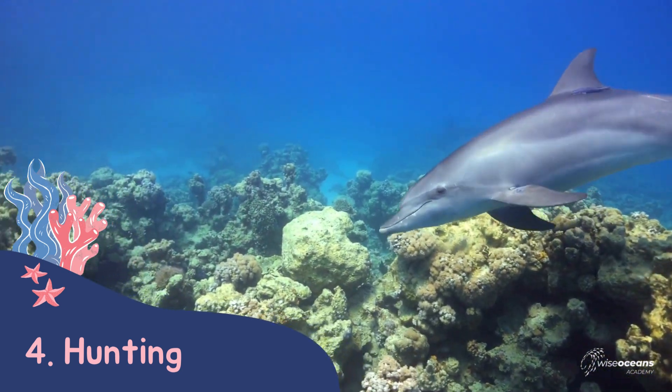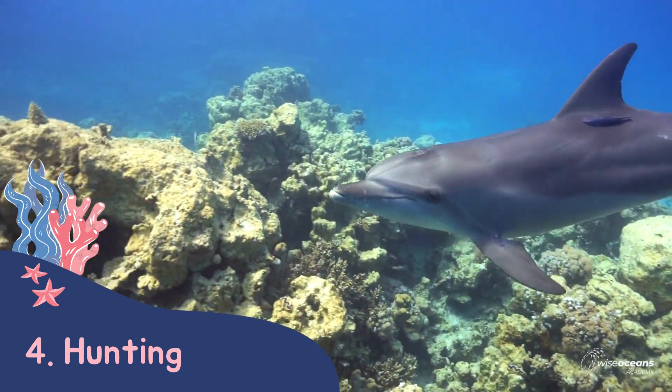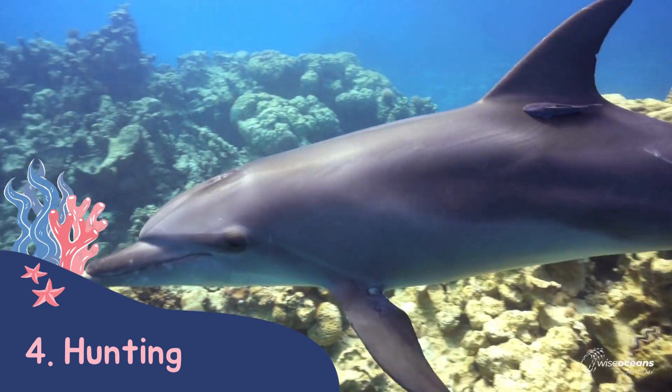We also look at some of the very clever ways dolphins have learned to hunt, like catching fish inside a shell.